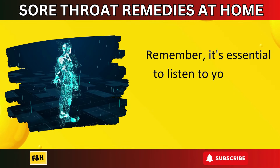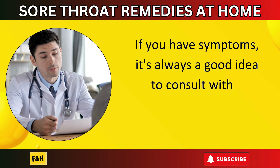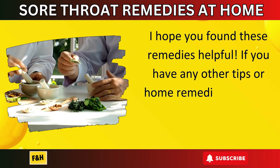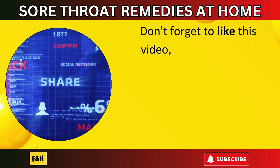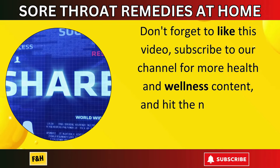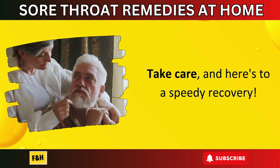Remember, it's essential to listen to your body and give it the rest it needs. If you have symptoms, it's always a good idea to consult with a healthcare professional. I hope you found these remedies helpful. If you have any other tips or home remedies, feel free to share them in the comments below. Don't forget to like this video, subscribe to our channel for more health and wellness content, and hit the notification bell so you never miss an update. Take care, and here's to a speedy recovery!